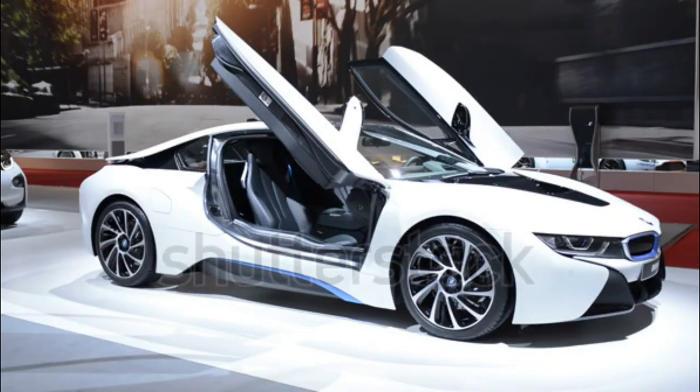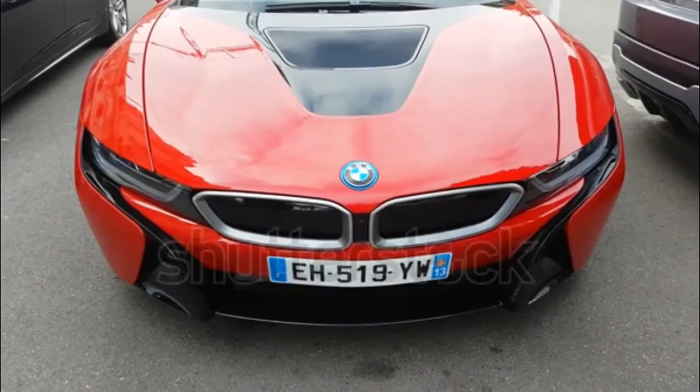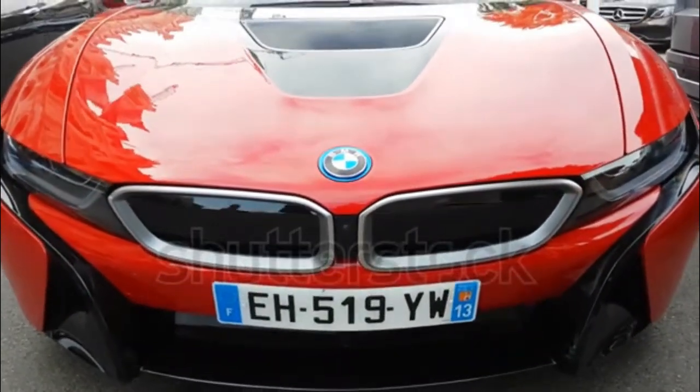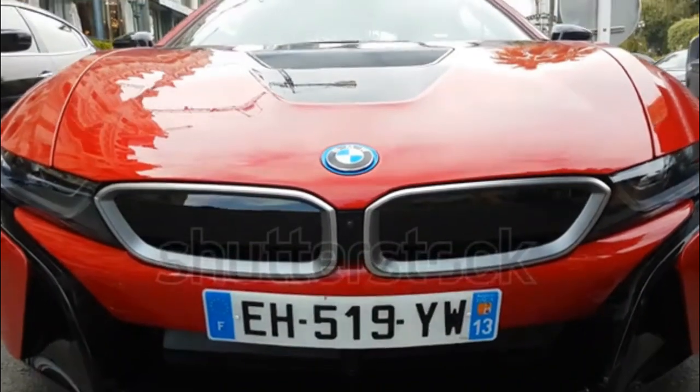Powering the 2017 BMW i8 is a 1.5-liter turbo three-cylinder coupled to three electric motors for a combined output of 357 horsepower and 420 pound-feet of torque. The only transmission available is a six-speed automatic gearbox.